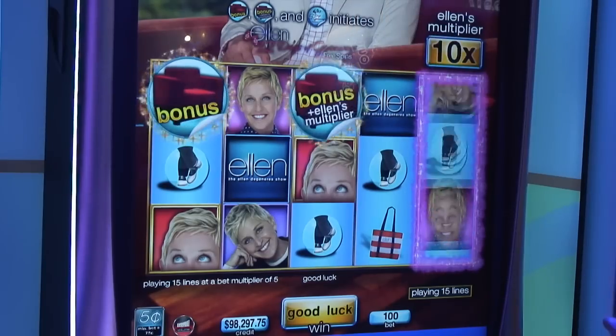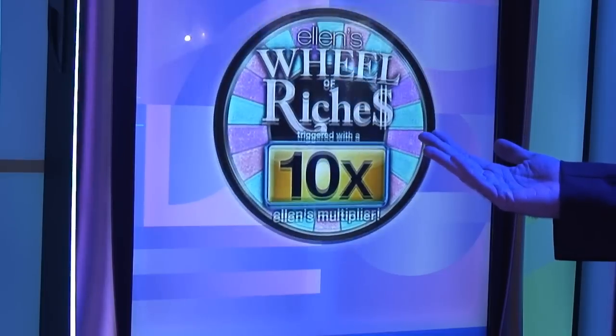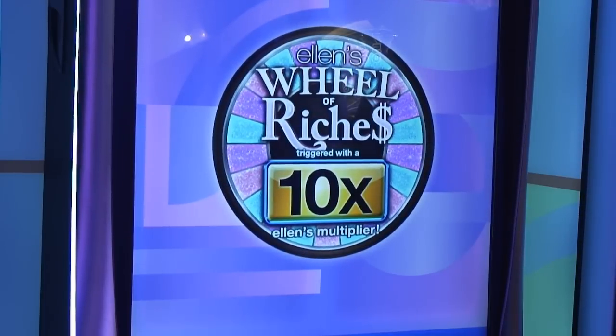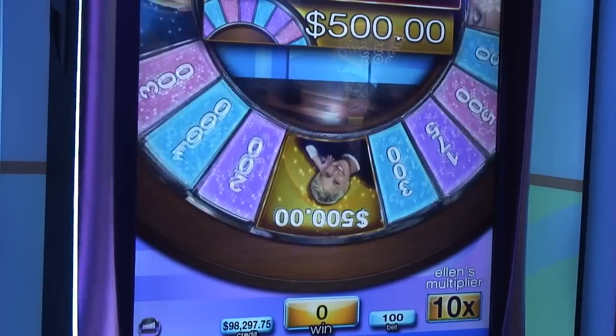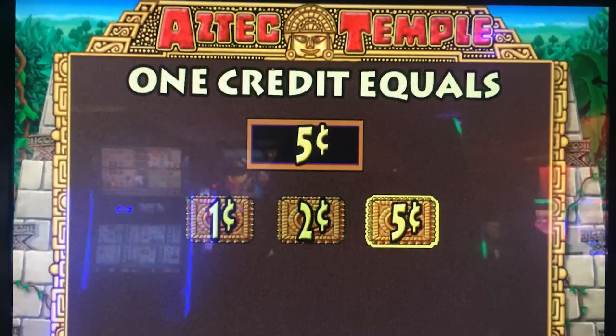What is your advice for people who like to play penny slot machines to better their experience or make their money last longer? The game style on penny machines can be found in other denominations — you just have to have a little bit more of a bankroll to play them. A lot of them are available in multi-denomination units, so look for those and go up to the nickel or dime denomination. That's one way of doing it if you like that style of game.